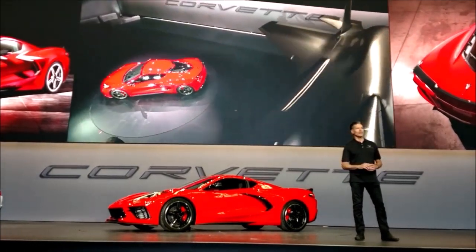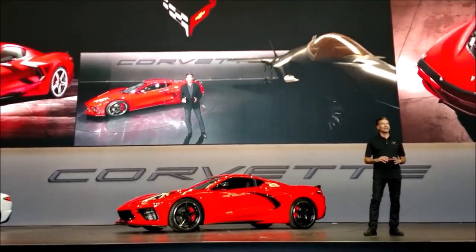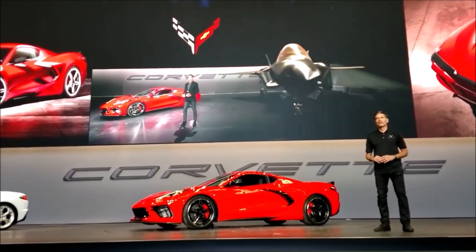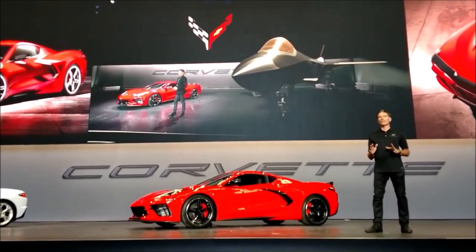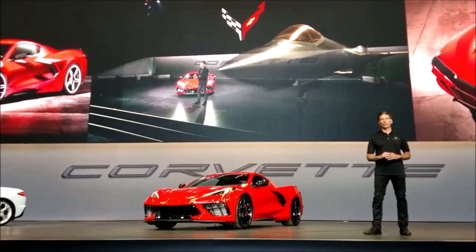You can see the continued influence of aircraft design — lean and muscular with sculpted shapes conveying a sense of motion, even while standing still. Now, with the new cab-forward driving position and rear-engine location, the proportions become the essence of the jet fighter for the road.